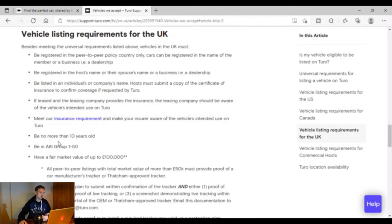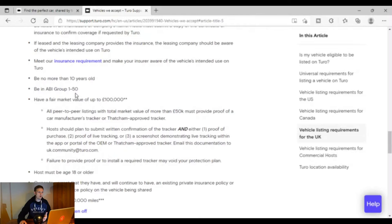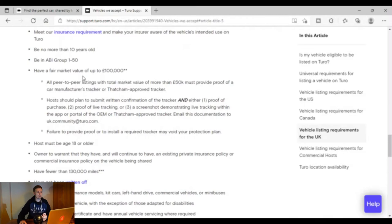The basic rules are: it can't be more than 10 years old; it has to be an insurance group of between 1 and 50 — I'm pretty sure all cars in the UK are between 1 and 50; and it has to have a market value of no more than £100,000, which is probably fine for most people — if your car was worth over £100,000 you probably wouldn't want to let other people drive it anyway.